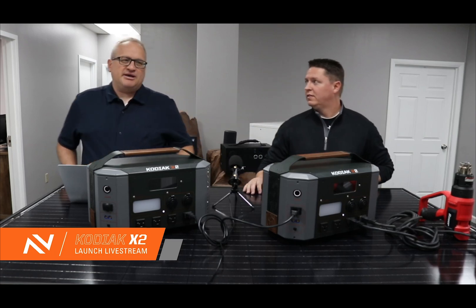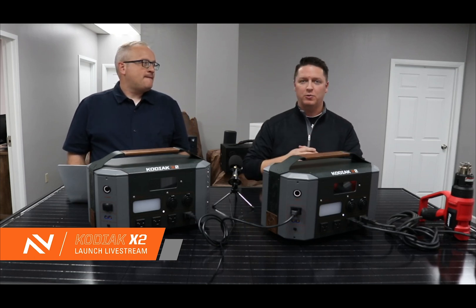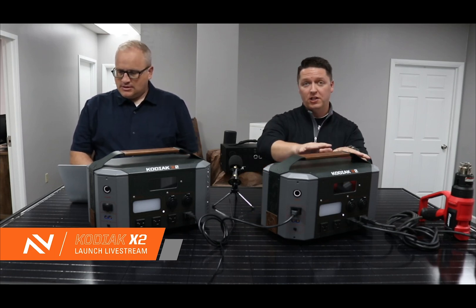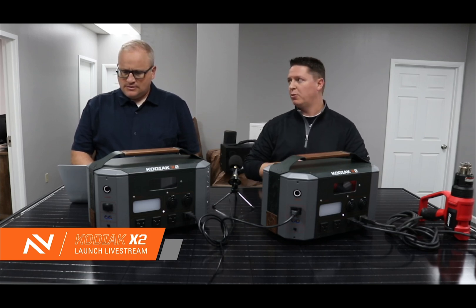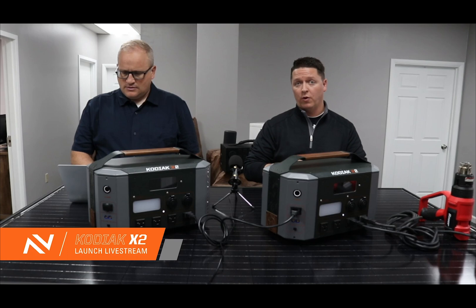Next, a note about lifespan — which is unbelievable. Just to clarify about the X2: it has a 1,200-watt continuous pure sine wave inverter individually. You can then combine them by paralleling to get 2,400 watts of AC output. So it is a 1,200-watt continuous AC inverter that can parallel for 2,400 watts.